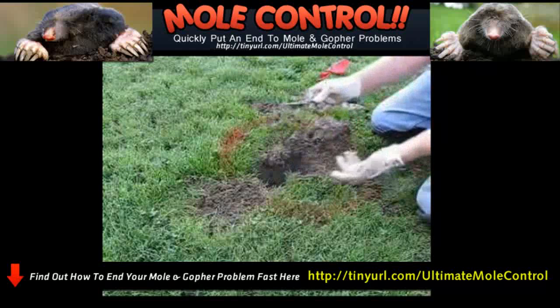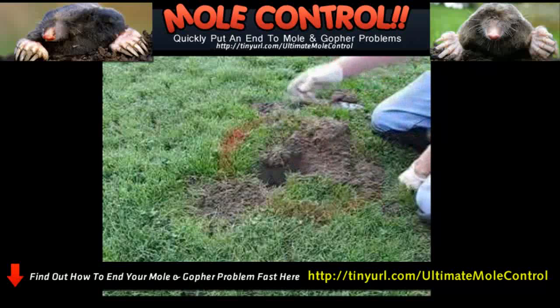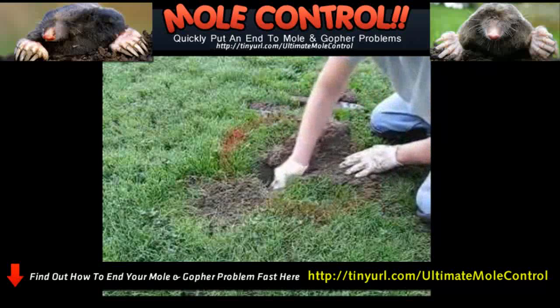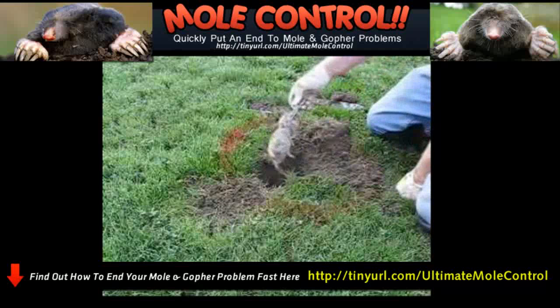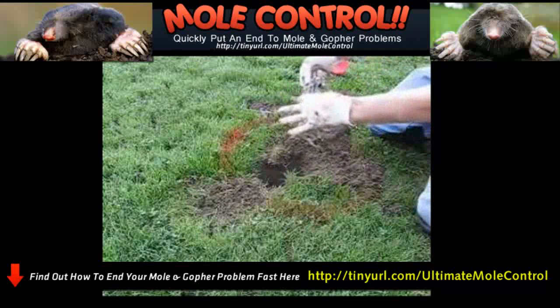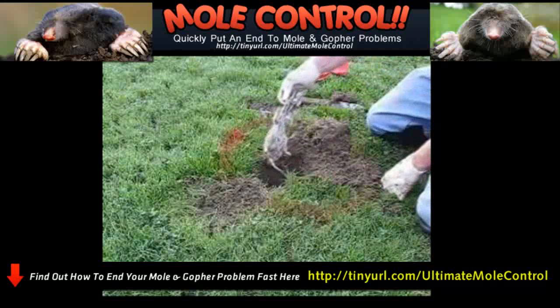This one is obviously empty — not sprung, hasn't been touched. Hopefully we've got them in this other trap. And I believe we do. Yeah, there he is. That is a pretty good-sized male pocket gopher. A good catch — got him right in the chest, probably killed him quite quickly.